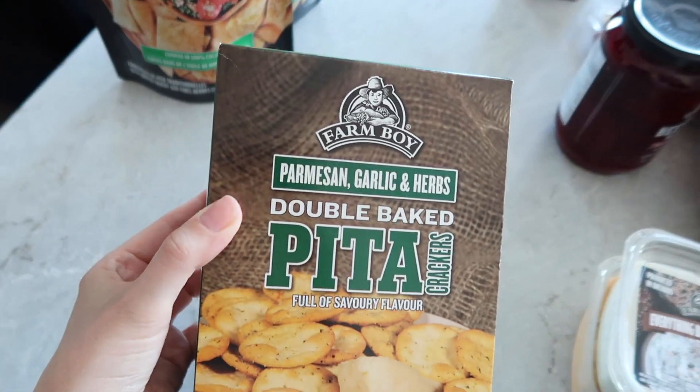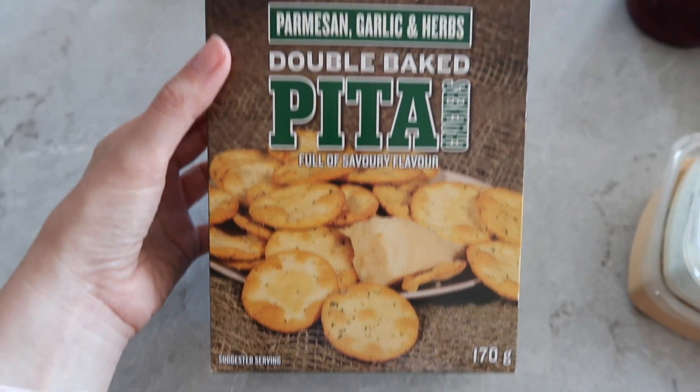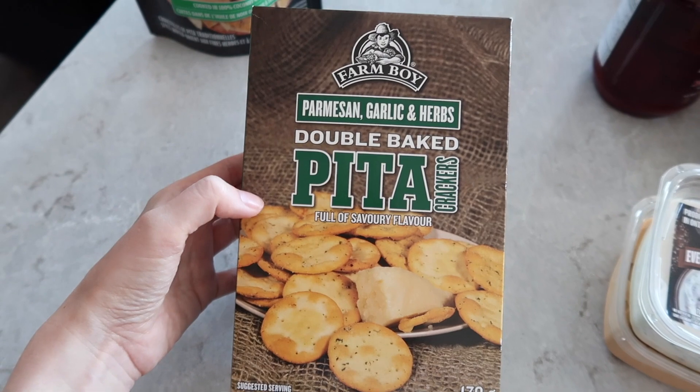Next we picked up these Staples double baked pita crackers in the parmesan garlic and herb flavor. They also have a couple of different flavors — I believe there's a cheddar one as well which is really good. These crackers are really really good.